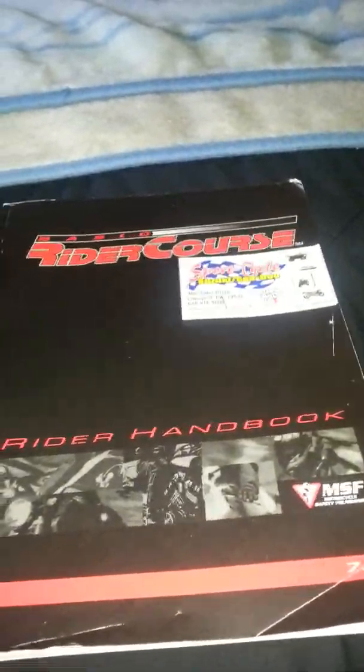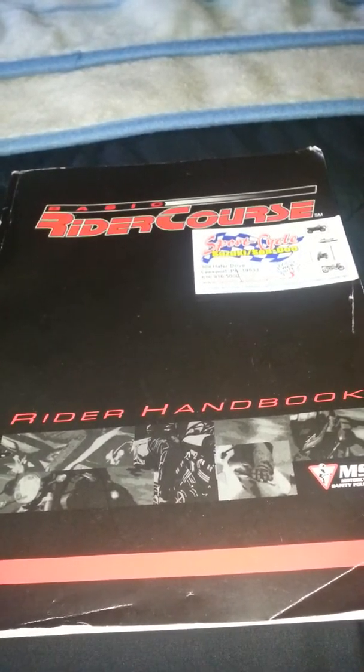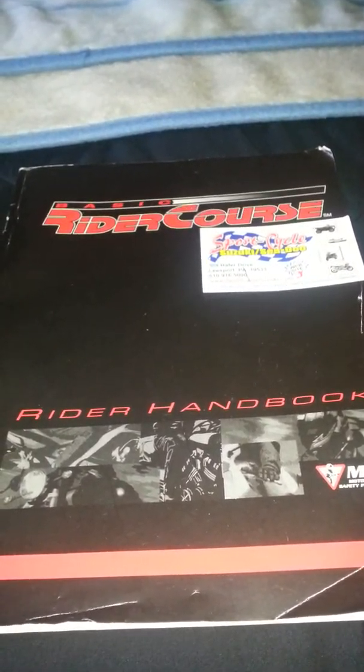Sup YouTube, it's EnsoPier29, and y'all back with another update. Today I'm going to talk about something different — it's about motorcycles.